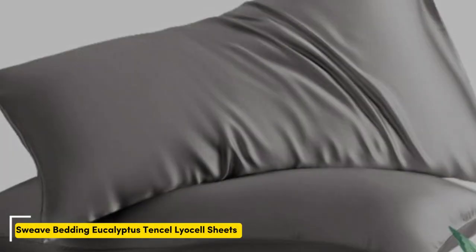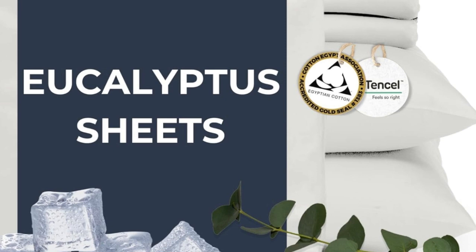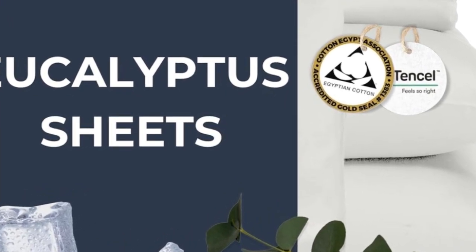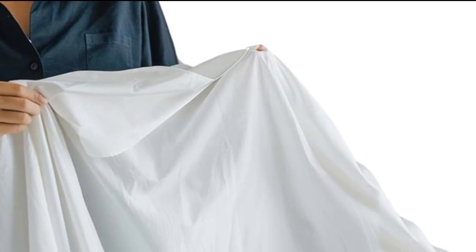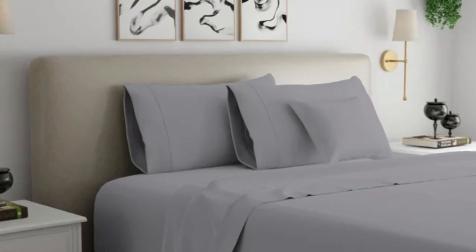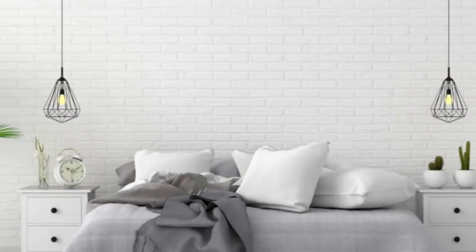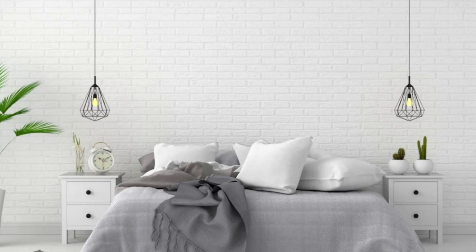Number five. Can't decide between eucalyptus and cotton? This sheet set is made from a blend of Tencel and Egyptian cotton, providing you with the best traits of each fabric. Immediately upon opening the package, the sheets have a soft and lightweight feel, and after daily use and regular washing, they remained just as soft. They kept us noticeably cooler in the summer, thanks to both the cooling and moisture-wicking properties of Tencel and the breathability of cotton. This is also the only sheet on our list with a percale weave, which adds to its breathability and gives the sheets a crisp, matte finish. The sheets held up well to regular washing and didn't come out of the dryer overly wrinkled. The fitted sheet has a strong elastic band that secures it tightly to the mattress, though this does make it a bit more challenging to pull over corners.